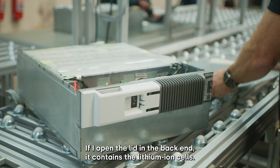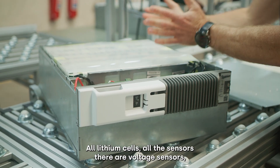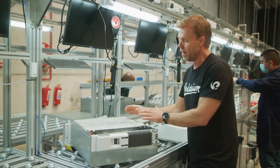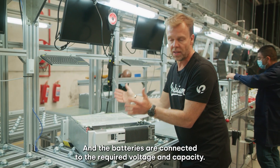If I open the lid in the back end it contains the lithium ion cells. All lithium cells, all the sensors — there are voltage sensors, current sensors, balancing sensors and moisture sensors — and the batteries are connected to the required voltage and capacity.